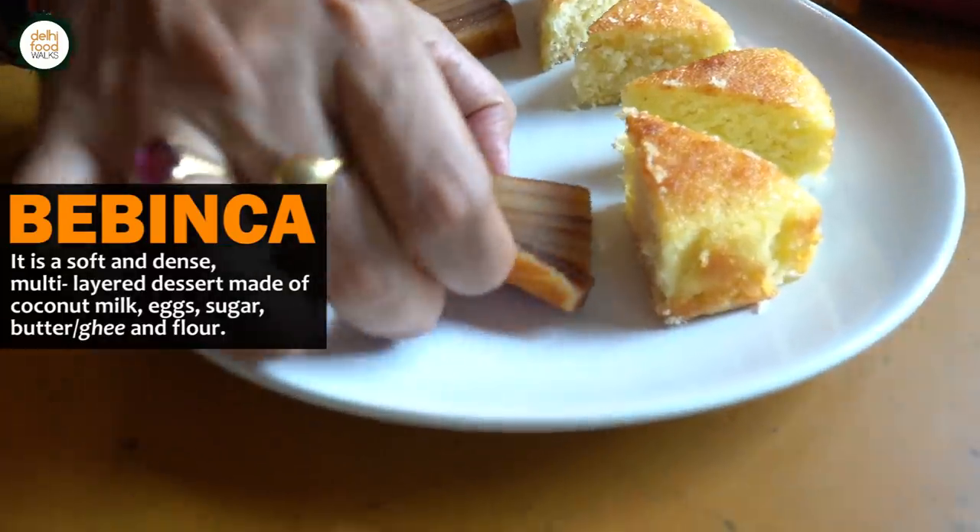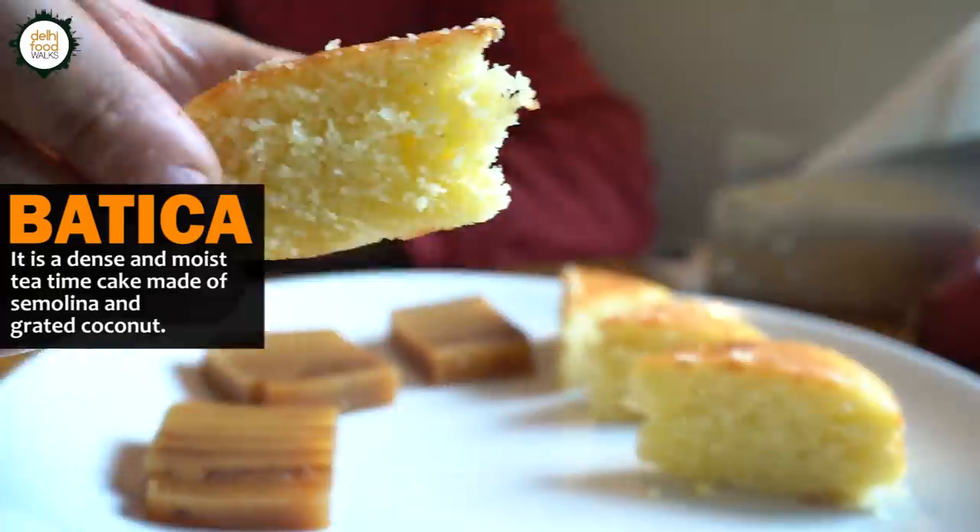In two years, it will be 100 years of this shop — yes, we are looking forward to it. Every layer of the dessert is made separately. You have to wait for one layer to set and then pour the second layer — it takes about 15 to 20 or 30 minutes depending on the table. It is so delicate and gelatinous. Some people like to have it with vanilla icing, warm it up and scoop it. That is Barbara — also known as a tea cake, made of rava, semolina and coconut.